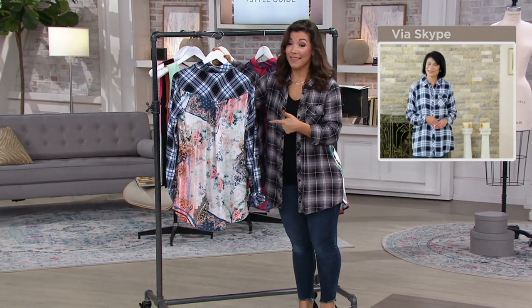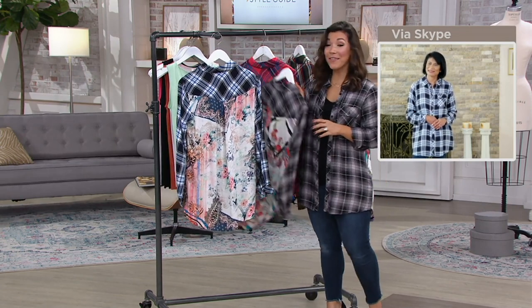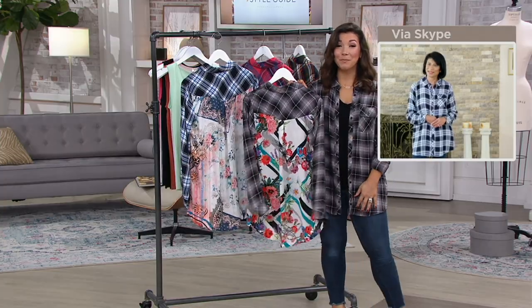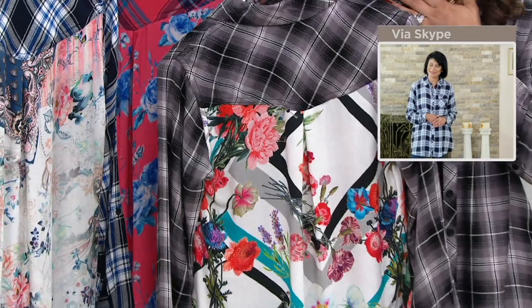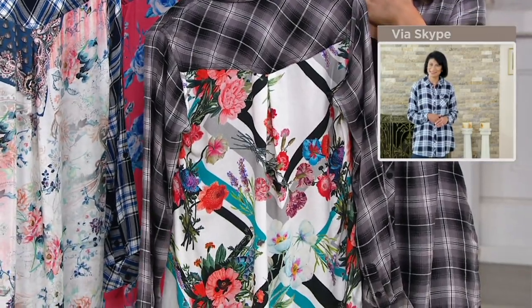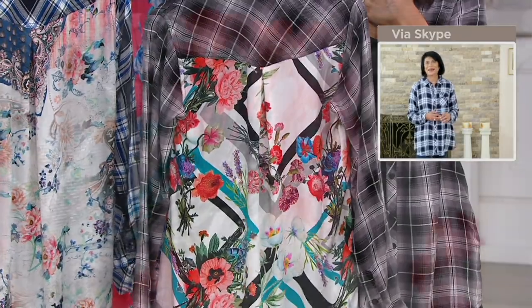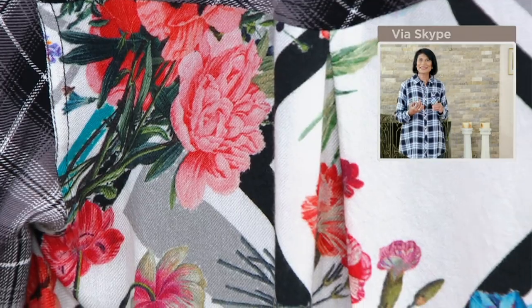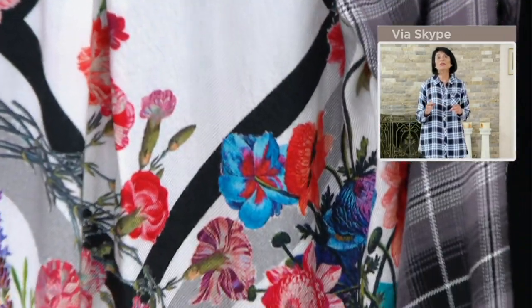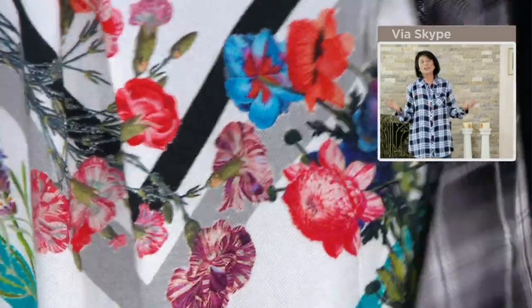So far in the show, the navy chambray has been very popular. We still have regular and petite lengths. And then the one that I am wearing, this black natural, really does speak to me because during this time so many of us are spending so much time at home. What was your inspiration for this print, Alka? She says: this particular print is inspired by my own garden, by the flowers and all the vegetables we grow here.